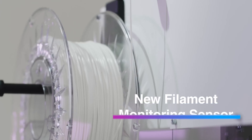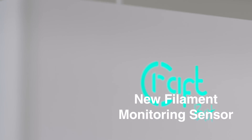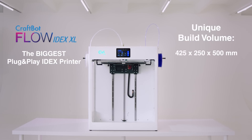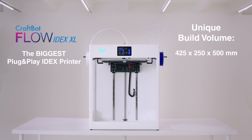Thanks to our new filament sensor, you can minimize breakdowns caused by filament errors. Our new printers, and mainly the CraftBot Flow IDEXX XL, have the biggest print volume among IDEXX printers.